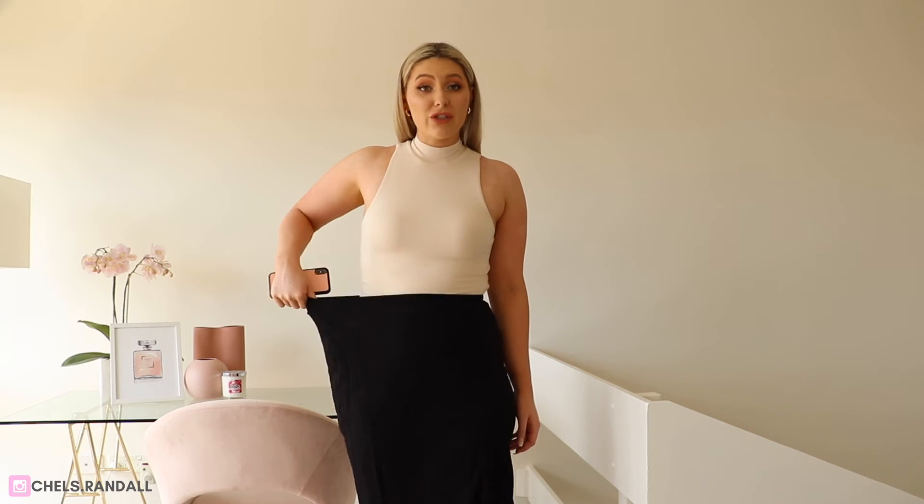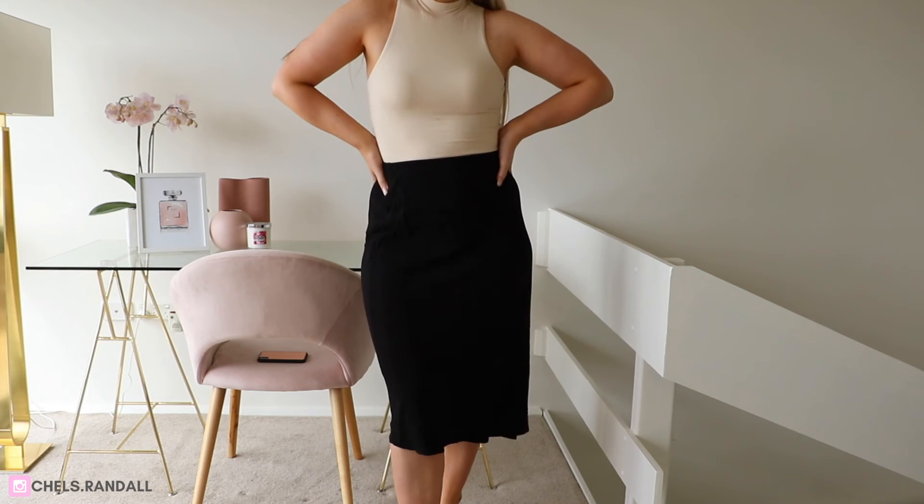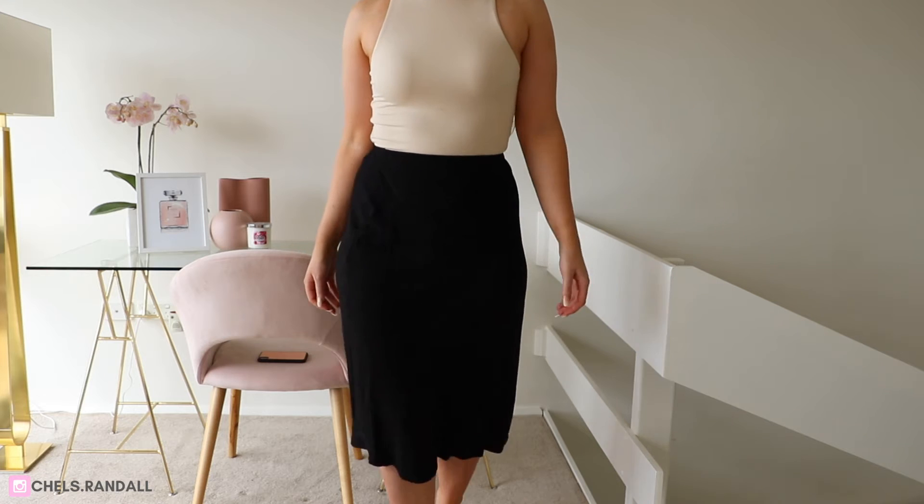Okay so I've just popped that first top back on because this next item is the Cody skirt in black and it's a size 12. This skirt is super stretchy — the band at the top is so so stretchy. I also really love the material; it's very lightweight and just kind of sits on you really nicely. It's figure-hugging but not super tight, so it goes over my hip dips really nicely. It is quite long — kind of just goes just below the knee. I feel like I could wear it as a going-out outfit dressed up with a nice bag and some jewelry, but it's also quite a nice work outfit as well.